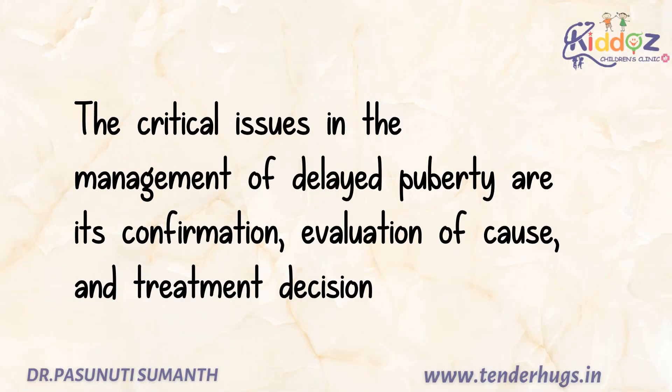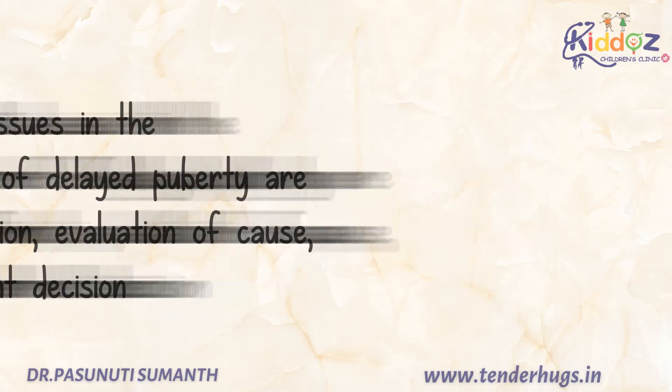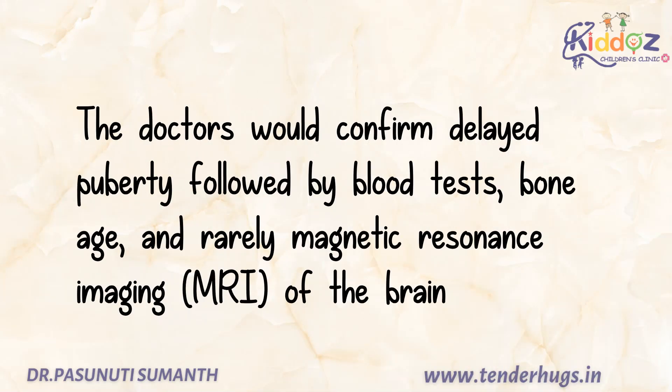The critical issues in the management of delayed puberty are its confirmation, evaluation of the cause, and treatment decision. The doctors would confirm delayed puberty followed by blood tests, bone age, and rarely MRI of the brain.